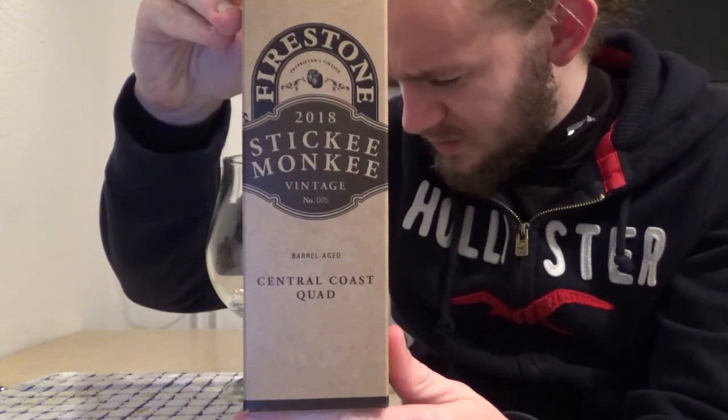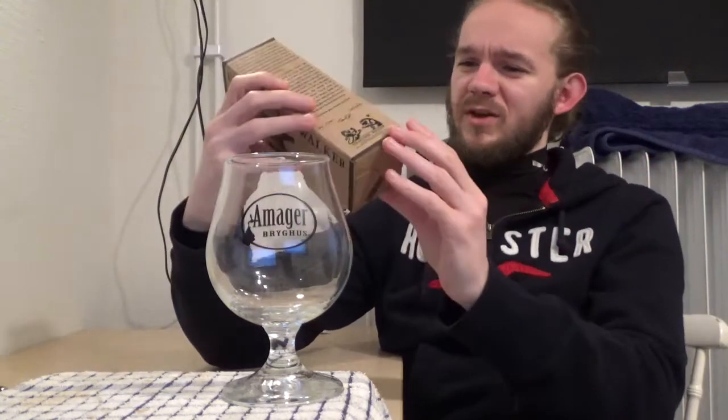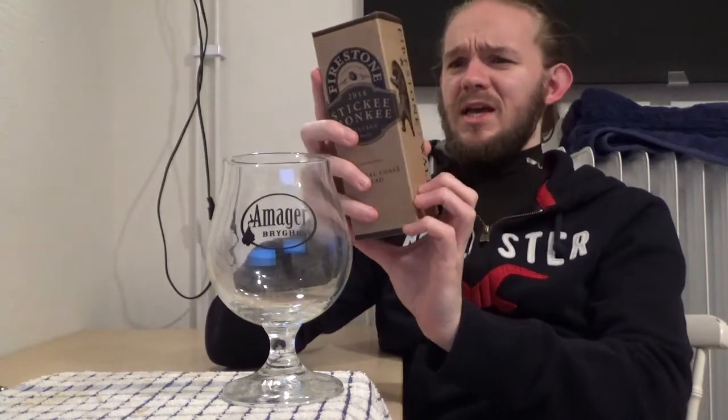This is the 2018 vintage of the Sticky Monkey, described as a Central Coast Quad. I've never actually had an American brewed quadrupel, so I thought this would be very interesting to try. It comes in at 11.4%, it's a 355ml bottle, and it's one of the Proprietors Vintage series from Firestone Walker. It has a very high rating on Beer Advocate, RateBeer, Untapped and similar sites.